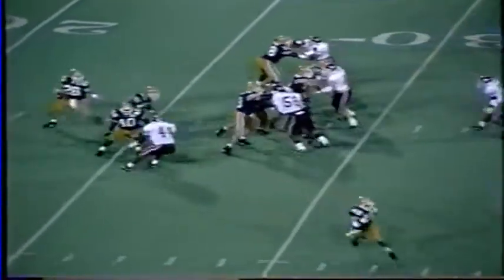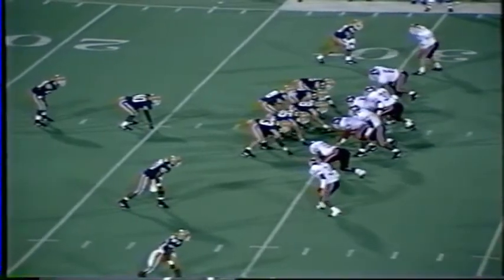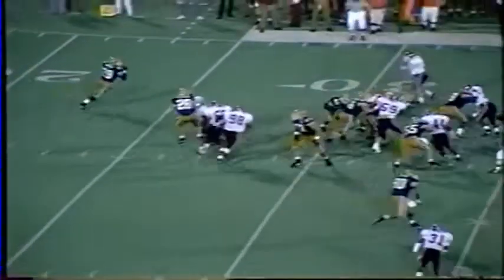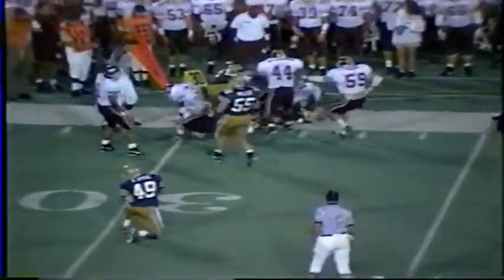Here's Ferguson to throw on first down for Pitt over the middle — it's incomplete. For most points scored by Tech on the road, that was 73 against Catholic University. Here's an option play to the left side and Curtis Martin — Cornell Brown hammers him and knocks him out of bounds.